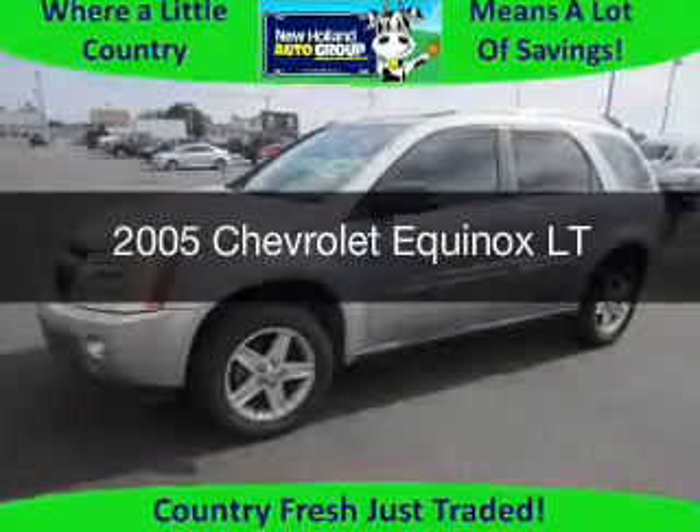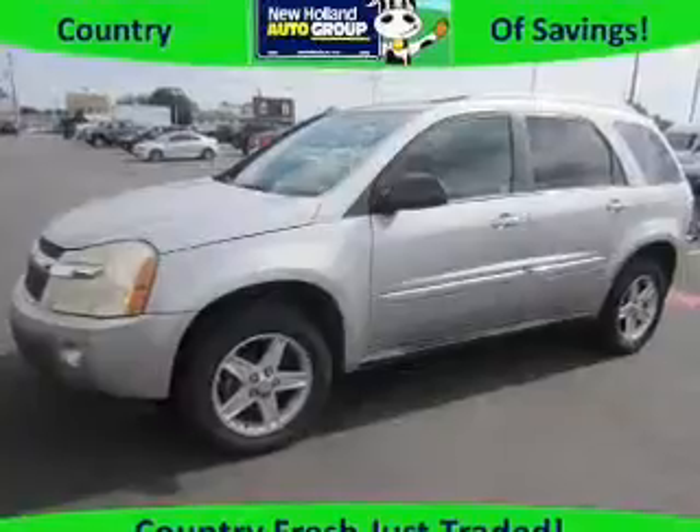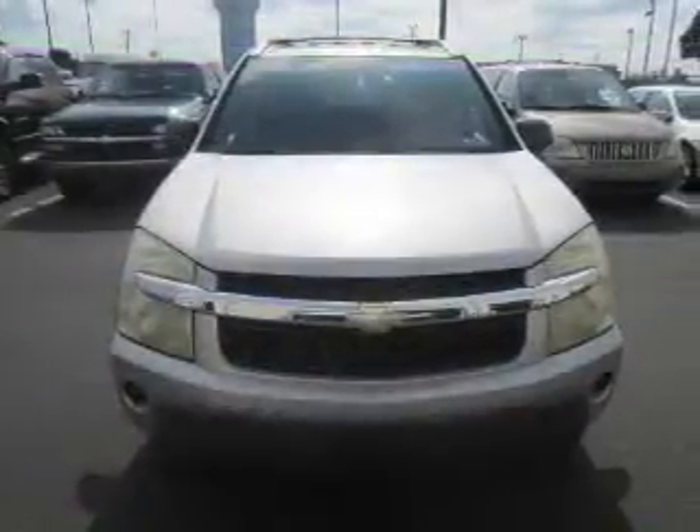This is a used 2005 Chevrolet Equinox, powered by all-wheel drive, six-cylinder engine, and a five-speed automatic transmission.